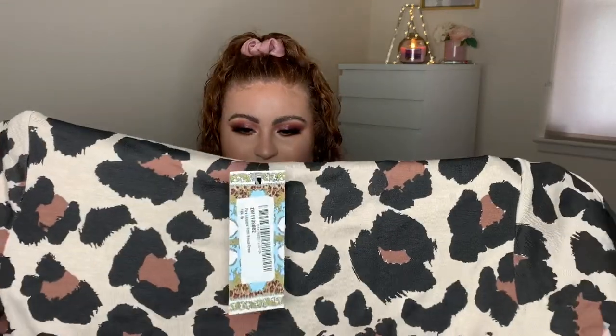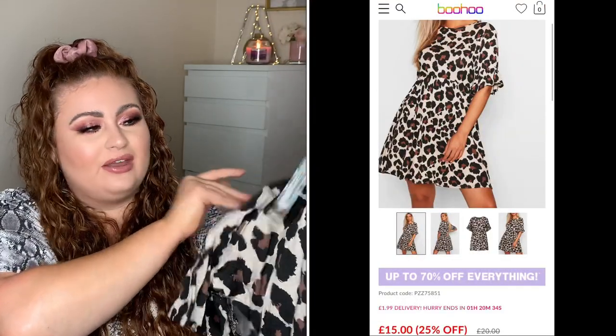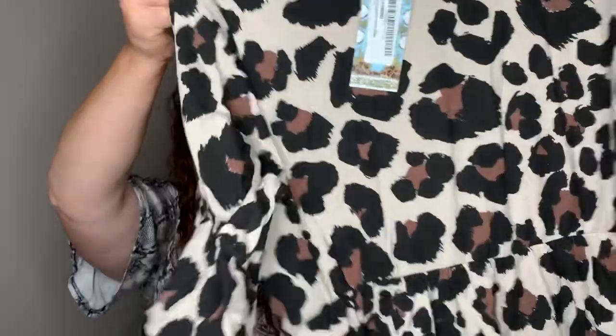First up, I ordered a new dress. I'll also show you an old dress I got from Boohoo which is still on the website. They're a similar style — the dress I already have is so comfy and flattering that I wanted another one in the same style. Looking at the label, it's not actually a peplum style — it's a smock dress. It's got a little frill on the sleeve and goes out a little at the bottom. It's quite cute and I think it'll go well with something else I bought.